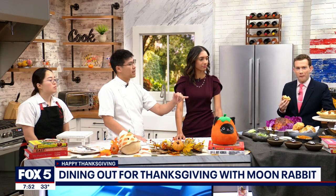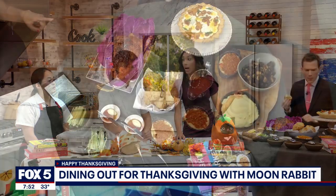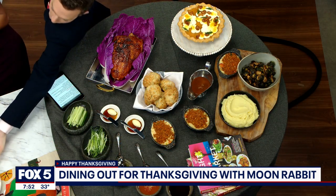Mashed potatoes with a black pepper gravy, Brussels sprouts tossed in our fish sauce vinaigrette over there. I love Brussels sprouts — that is my thing right there. I'm going to eat this right after we finish here.